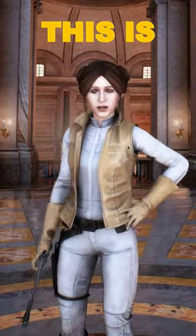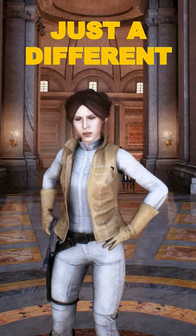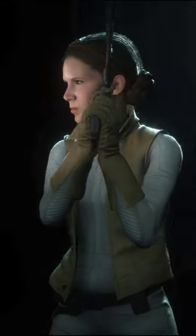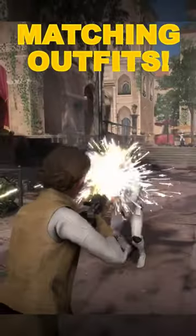You might not have noticed that this is the same costume her mom wore in the Clone Wars TV show, just with a different color scheme. Leia's hair even changes in the campaign mission to more closely match Padmé's. If only we got to play as both characters with these matching outfits.